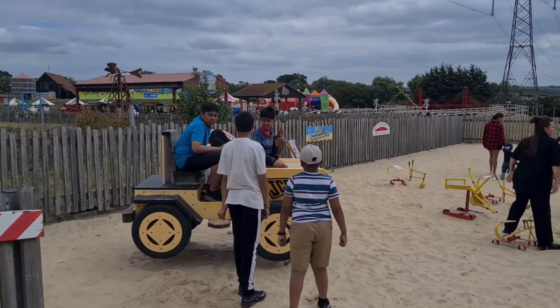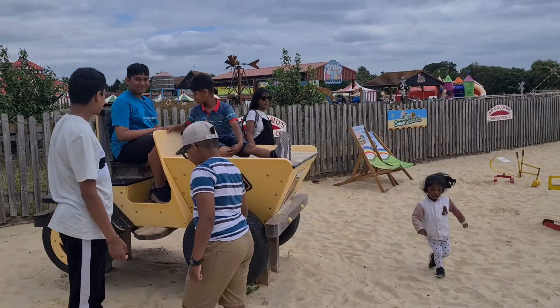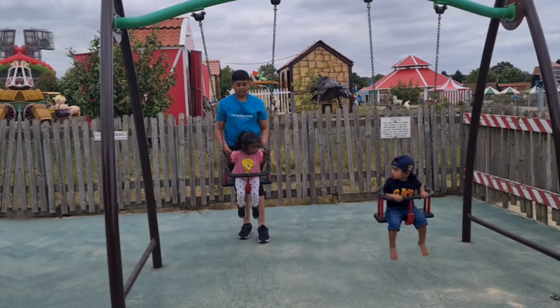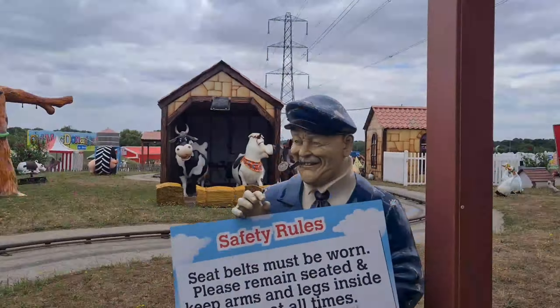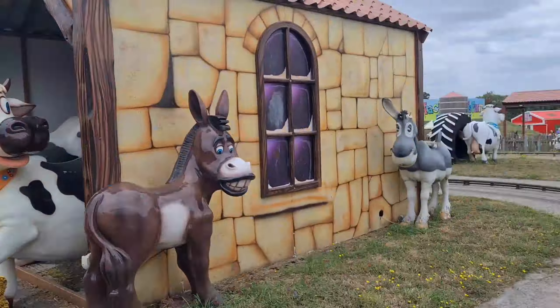We had a small break afterwards where we hung around with the sand play. We then went on a tractor ride, which my younger cousin seemed to enjoy as there were many vibrantly painted animal statues that looked mostly cartoonish.